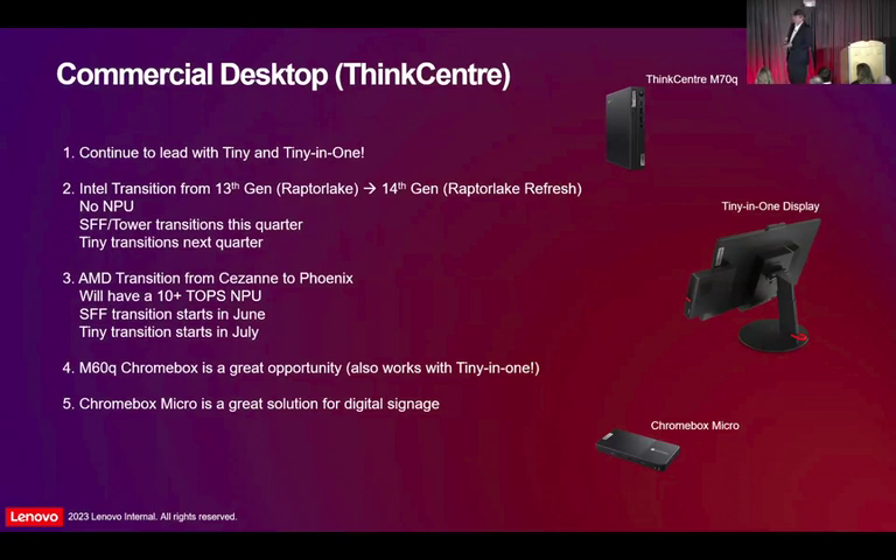Small form factor towers this quarter, tiny will start in July. On AMD, there is no AIPC on the Intel desktop yet — that doesn't happen this year on the desktop side. AMD's transition is a little bit behind — we're going to go from Cezanne to Phoenix. The Phoenix does have an NPU, so AMD is going to have AIPC on their desktops when Intel isn't. AMD is probably 20% to 25% mix for us for desktop, so it's something you might want to look at if you don't sell AMD today — they do have the AIPC capability. Small form factor in June and then tiny in July timeframe.